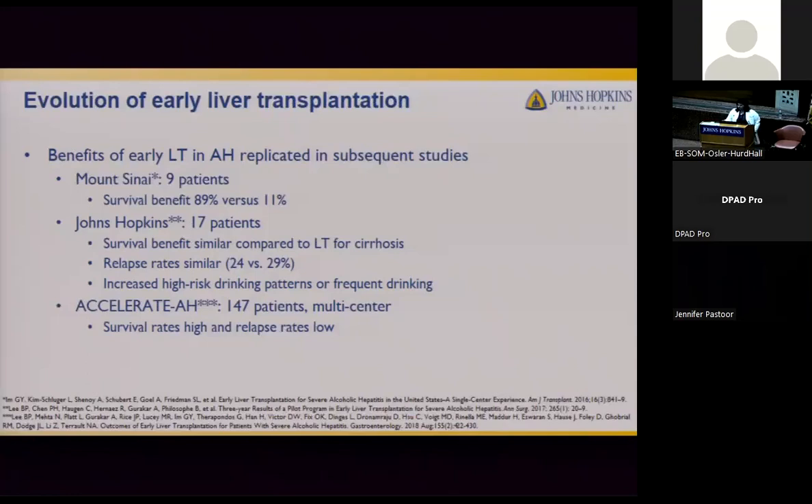A multi-center study was developed called the American Consortium of Early Liver Transplantation for alcoholic hepatitis (ACCELERATE), involving 12 centers that enrolled 147 early liver transplant recipients from 2006 to 2017. Selection criteria included first episode of hepatic decompensation, no prior liver disease diagnosis, strong social support, and commitment to lifelong abstinence. Survival rates were approximately 94% and 84% at one and three years — similar to patients transplanted for other diagnoses. Relapse rates were low at 10% and 17% at one and three years post-transplant.